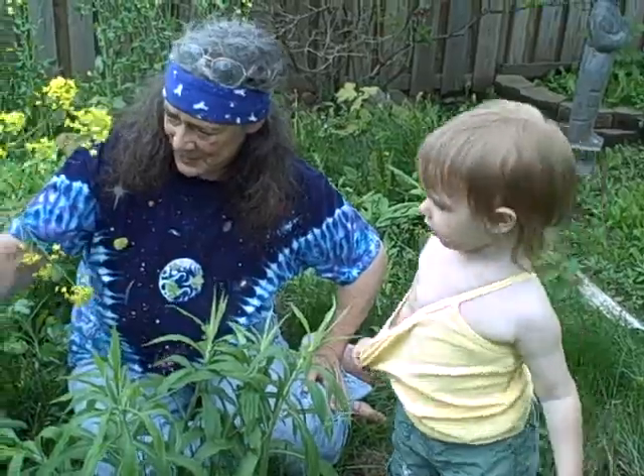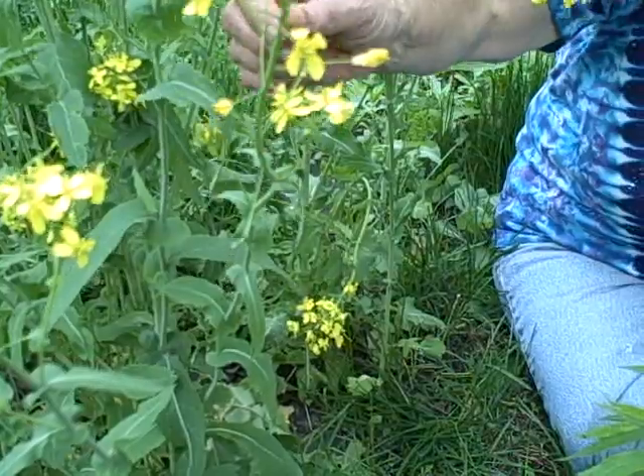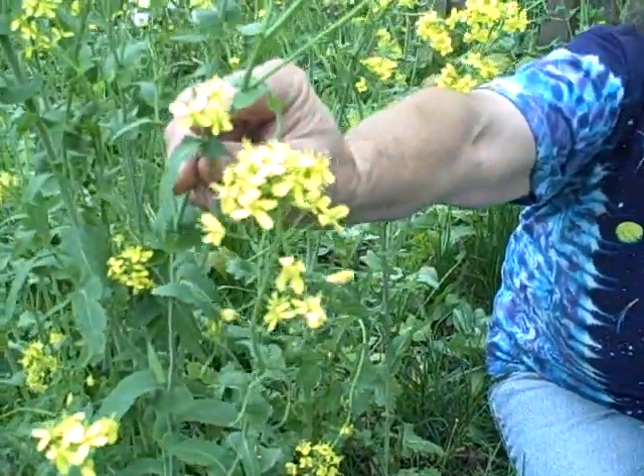We could pick these leaves from last year's kale and put them in the salad just like the flowers. You know, I was at a very fancy restaurant and they had radish flowers in the salad — they're much bigger and pink. Same family here.